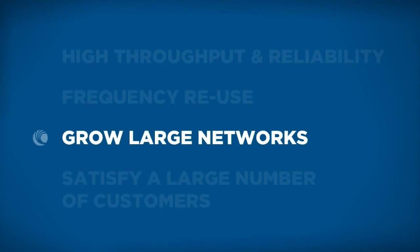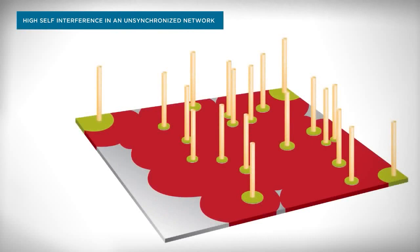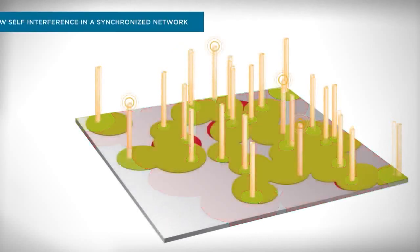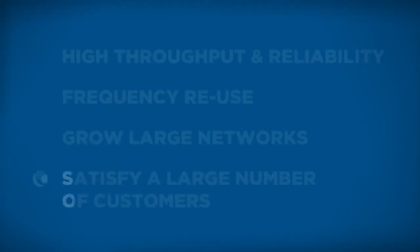In an individual sector, a Cambium product such as the PMP450 can go well over 200 subscribers. Just as important, though, is that you can have sectors right next to each other. Because when you're synchronized, all your access points are talking at once and your subscriber modules are talking at once. With the correct frequency planning and reuse, you can have six sectors, twelve sectors — an enormous amount of sectors right next to each other, and clusters of sectors. If you plan your frequency correctly and have synchronization, that network can be thousands, tens of thousands.